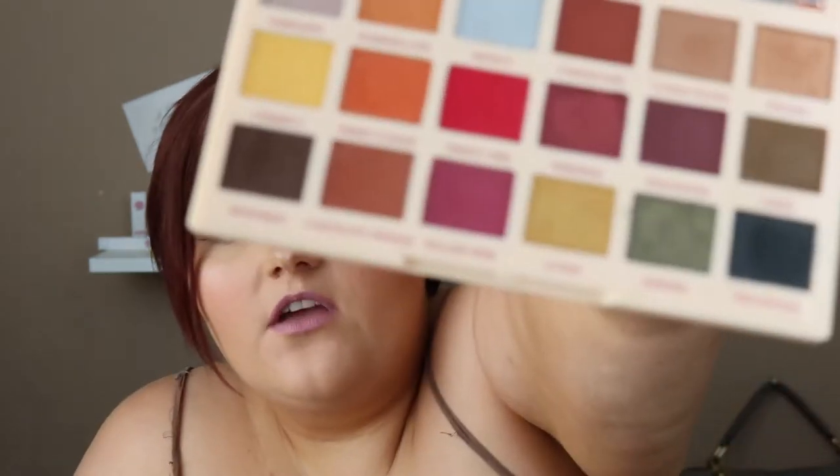This one is relatively new — it's the Revolution Sophie X Extra Spice palette, number two. I absolutely love this one because there is writing on each and every one of the shades. The colors are so pigmented. I've done a couple of looks with this palette and it's a very good palette.